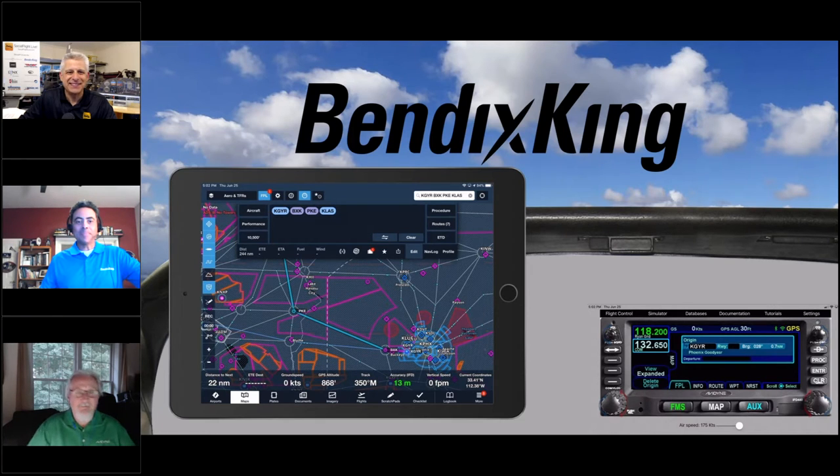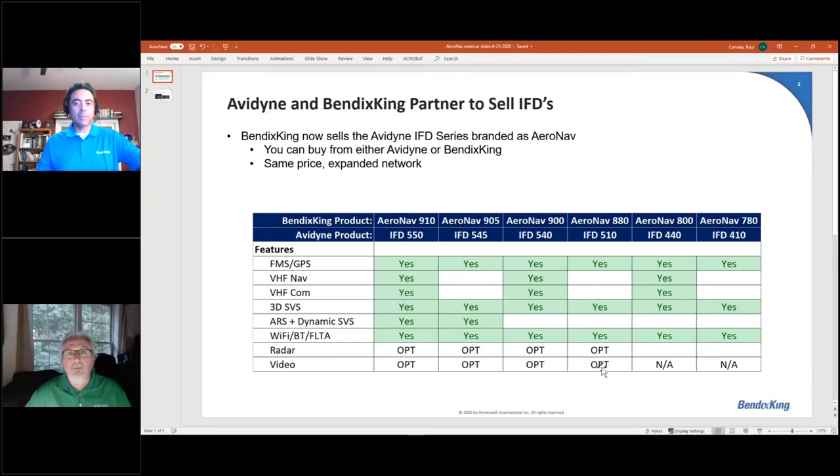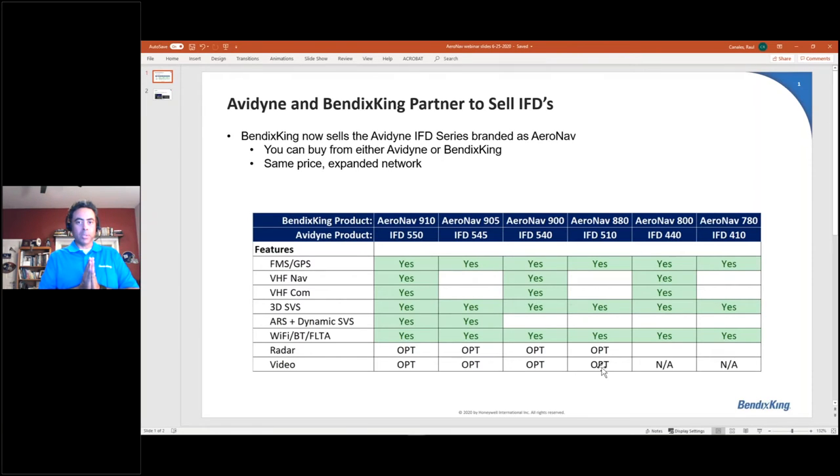Doing very well, thank you. I'll turn it over to both of you. I'm going to shut off my webcam. We'll go through that demo, and we'll bring everybody on for questions towards the end. What our intent is to give you an idea of the partnership that we have entered into with Avidyne, whereby we are selling their product branded as an AeroNav. This allows you to be able to buy either from an Avidyne or Bendix King dealer — the same product — you can just get it from a different network.